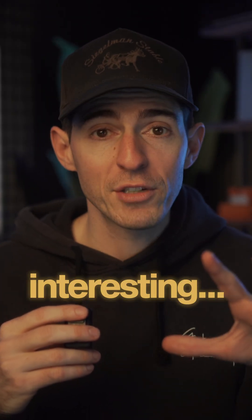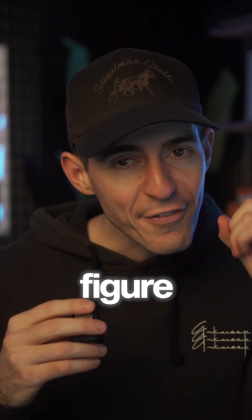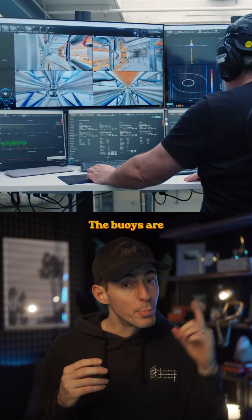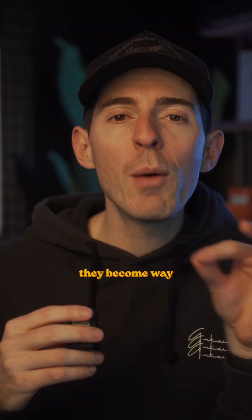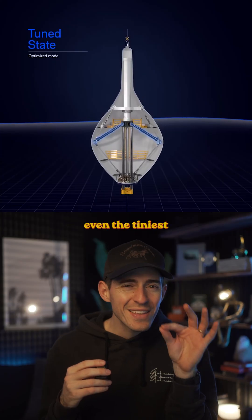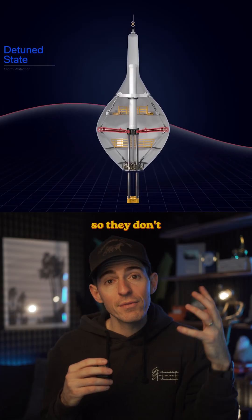Here's where it gets even more interesting. The one thing that could ruin this entire system is a storm, but they figured out a way to solve for that as well. The buoys are powered by AI, so they're fully adaptive. When the ocean is calm, they become way more responsive to capture even the tiniest of waves. But in a crazy storm, they can adjust to be less reactive so they don't break.